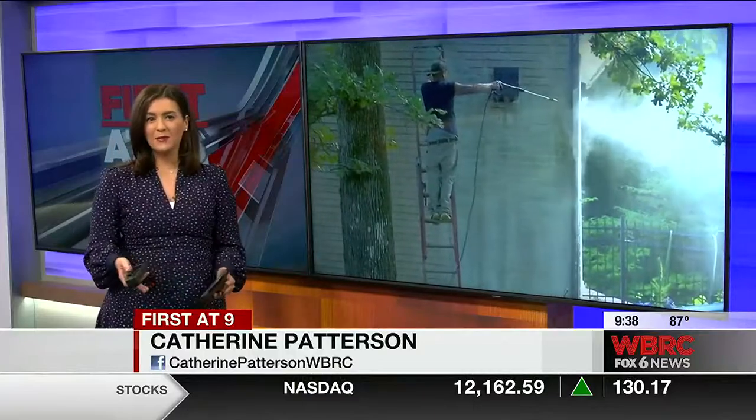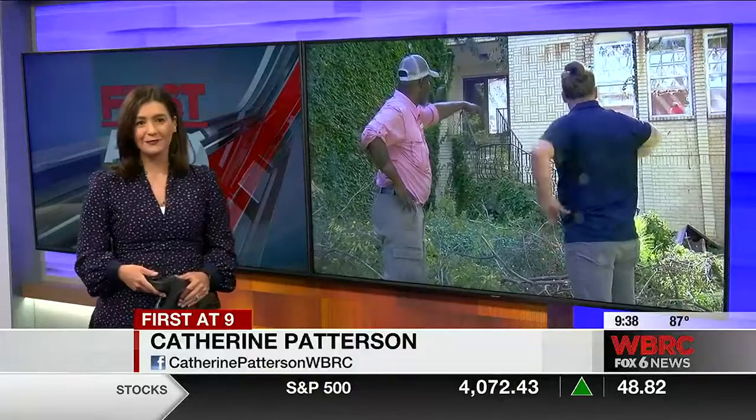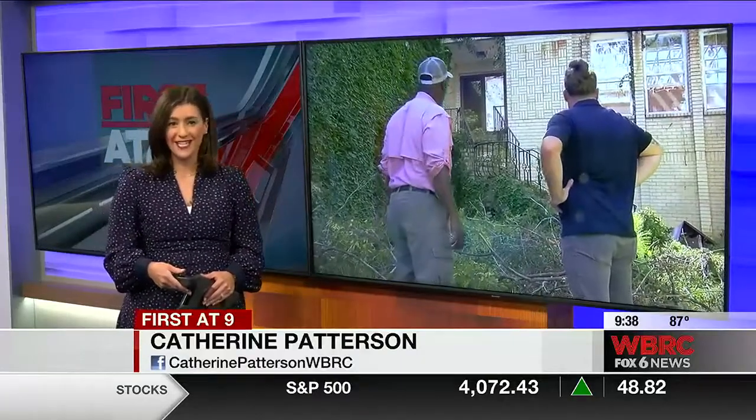First at nine, you need to check this out. It's a home built like a castle in Birmingham's Roebuck Springs neighborhood. It's been empty for more than a decade and it's now falling apart, but now it's being renovated. Our photojournalist Jonathan Weed takes us inside.